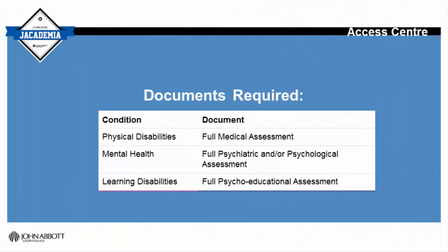The documentation required includes either a full medical assessment, a full psychiatric assessment or a full psychoeducational assessment. Any documentation provided will be analysed to determine the appropriate accommodations that will allow the student to demonstrate their true academic potential.